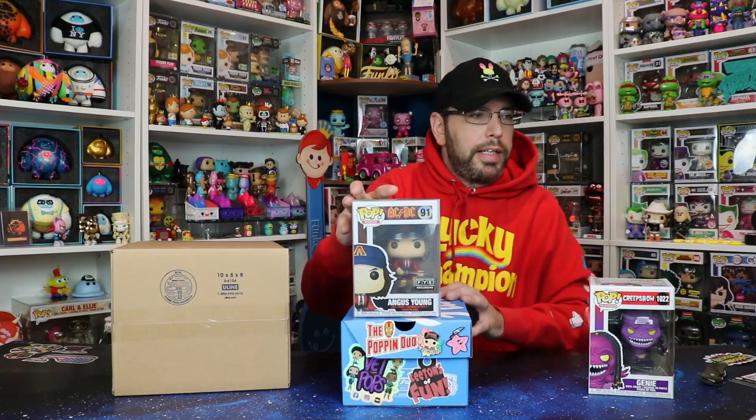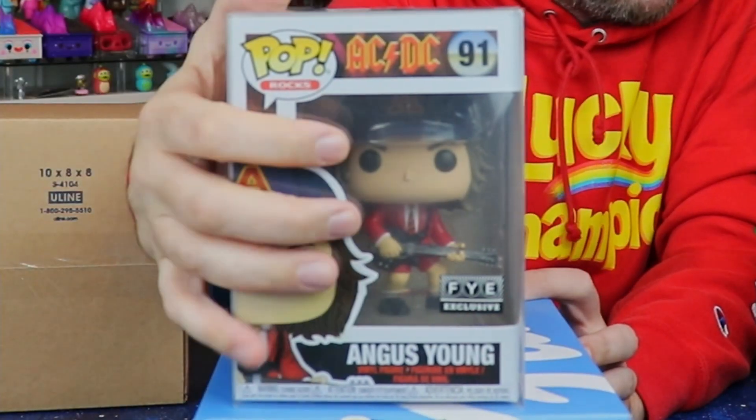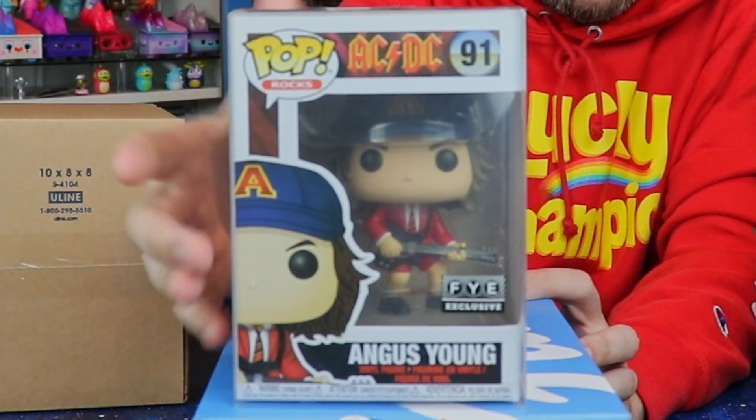Next up, soft protector. Angus Young! That looks really foggy because it's got the protector and the protector still has the coating on it. Angus Young from AC/DC.